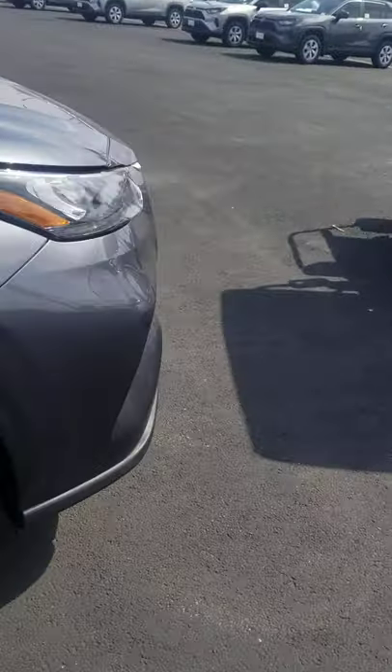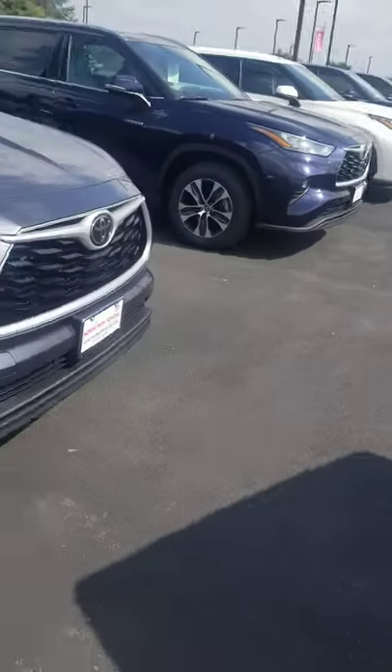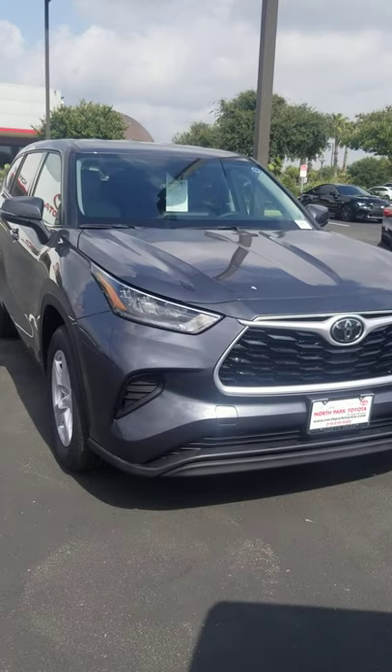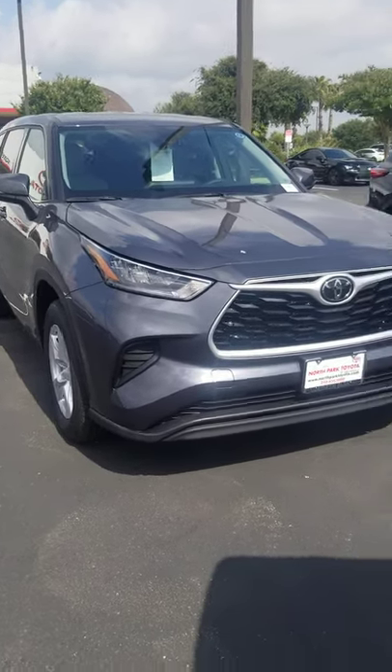Alloy wheels, and she is shining. Alright guys, come see us here at North Park Toyota — 210-612-6130. Let's get you in today.